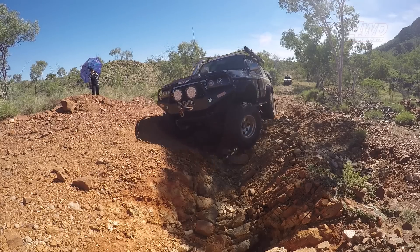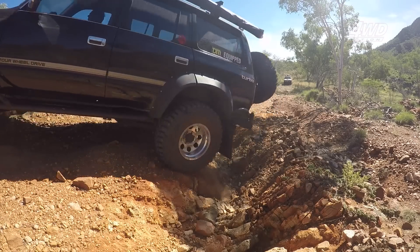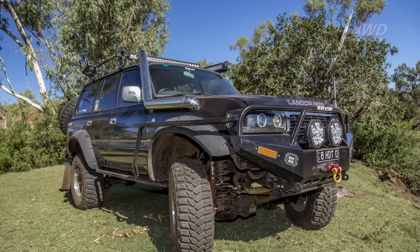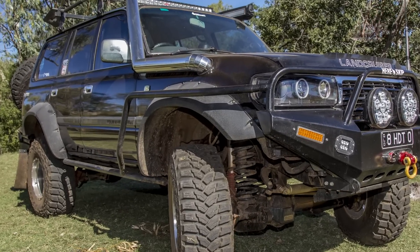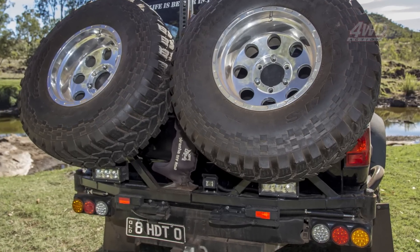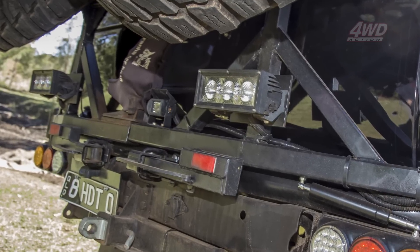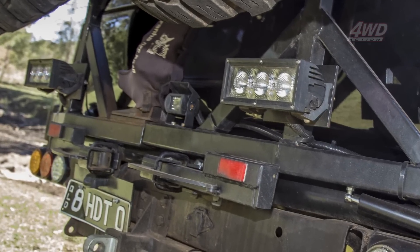As you can see, the engine's not the only part of this 80 Series that Rob's gone to town on. This beast features some of the best custom bar work we've ever seen — just look at the rear bar on this thing. It's a work of art. And what makes it even better is the fact that Rob fabbed this rear bar up over a couple of months' worth of weekends at home. How's that for a DIY job?